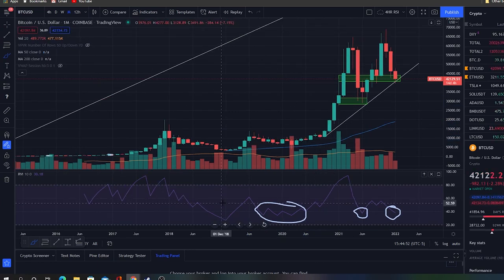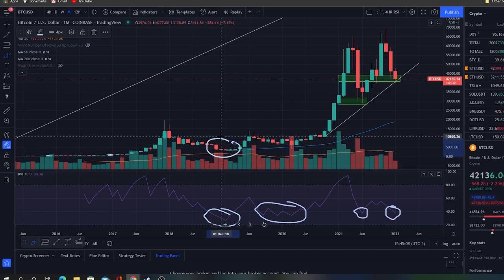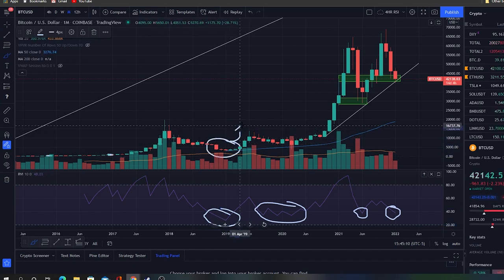And we've really only been below these levels at the end of the bear market back in 2018 going into 2019. And that was, of course, again before a move up.